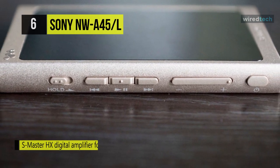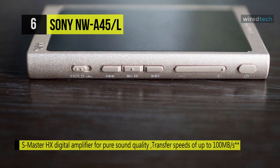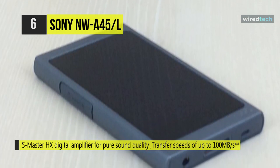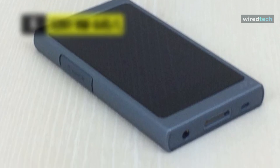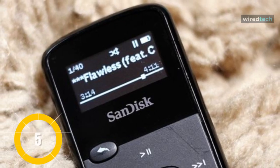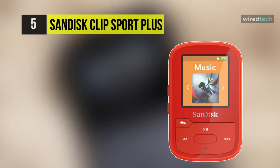Circumventing your computer sound card and achieving better sound in the process through the unit's S-Master HX amplifier. The play and pause, music selection, and volume buttons on the side panel are shaped and positioned for easy operation.